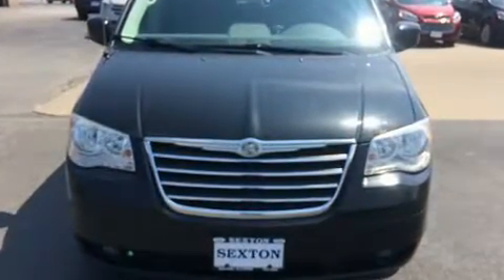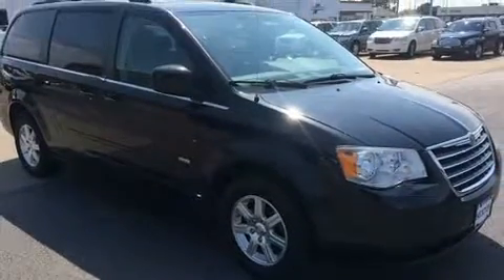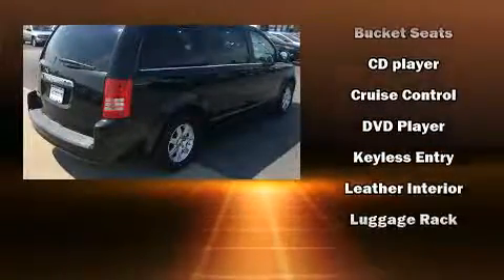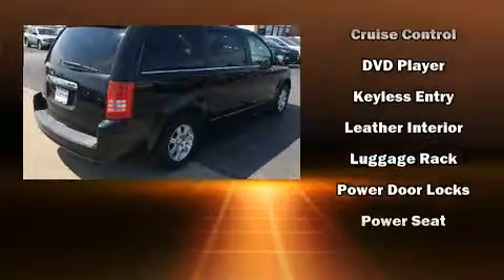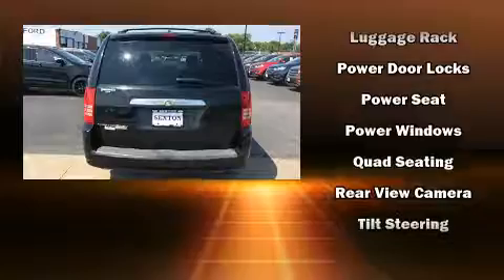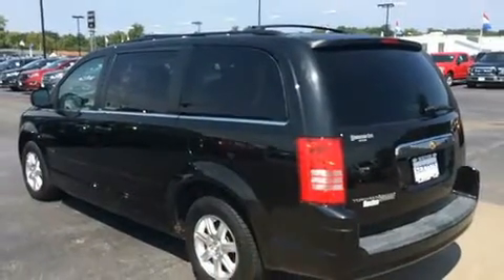Third-row seats expand the maximum passenger capacity to seven. Chrysler also prioritized safety and security by including dual front impact airbags, head curtain airbags, traction control, brake assist, a panic alarm, and four-wheel disc brakes with ABS. With electronic stability control supplementing mechanical systems, you'll maintain precise command of the roadway.